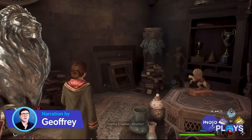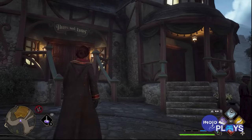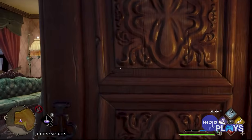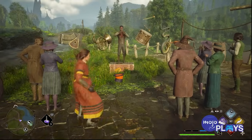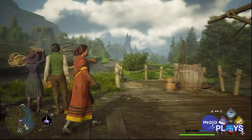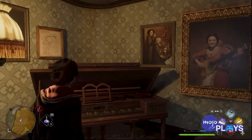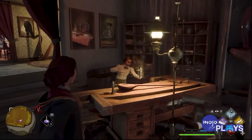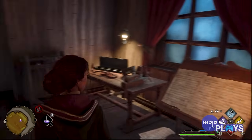Welcome to MojoPlays, and today we're counting down our picks for the 10 locations in Hogwarts Legacy everyone missed. For this list, we'll be looking at those unassuming, secret, overlooked, or otherwise easily missed locations that Revelio might not always help with. Hogwarts Legacy provides a sheer cornucopia of magical locations to discover, many off the beaten path, so cozy up with this video and have your wands at the ready.